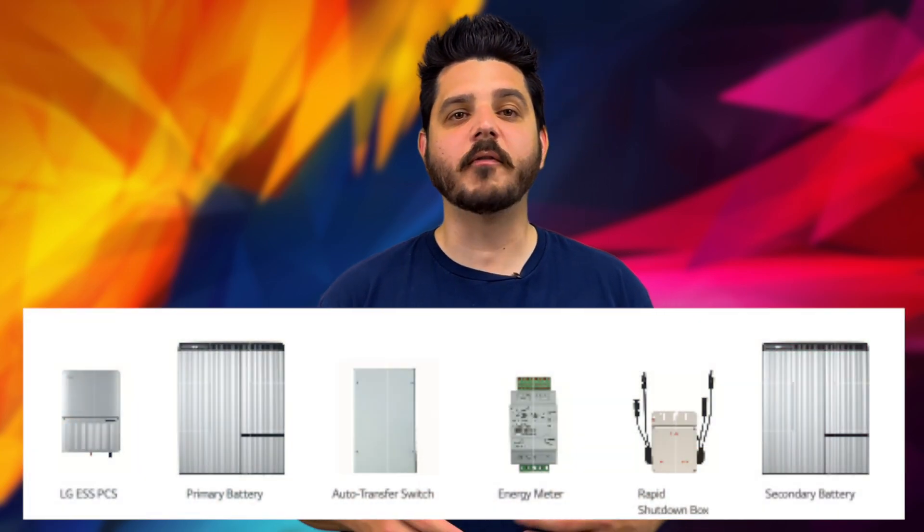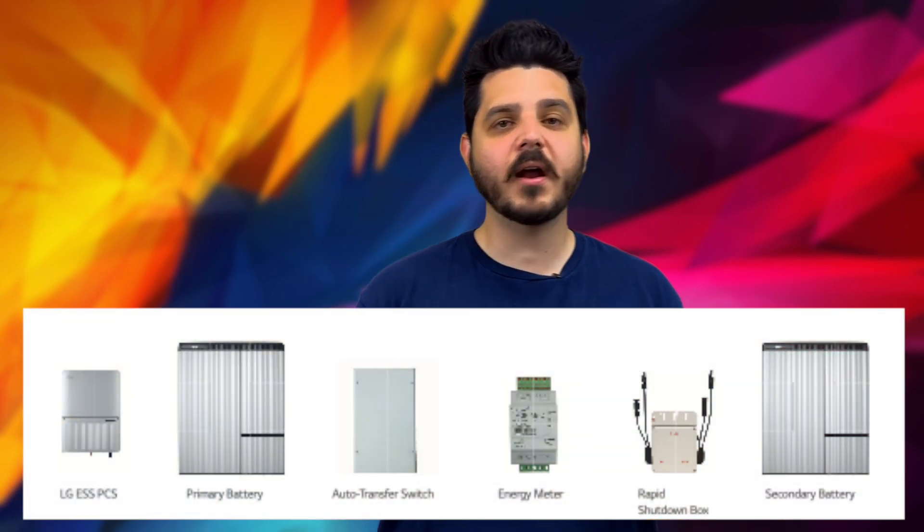LG will produce the inverter, controllers, transformers, and just about anything else we may need. Here's a photo of all the components — very clean, very simple, all covered under one warranty by one manufacturer. As of our meeting with LG, it will be simple and straightforward for both installers and customers.